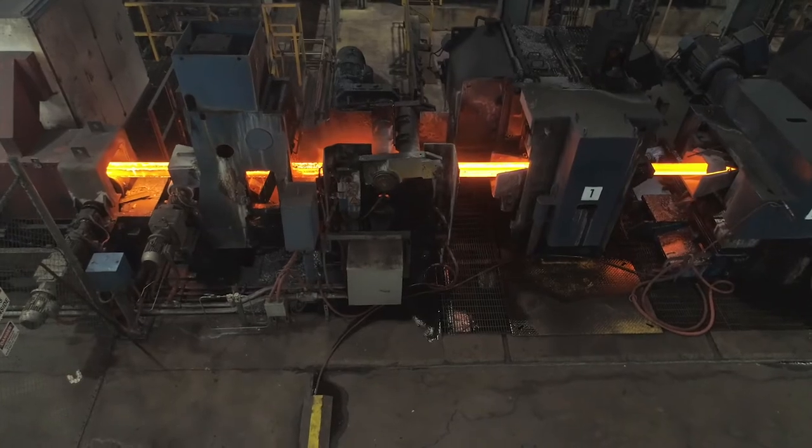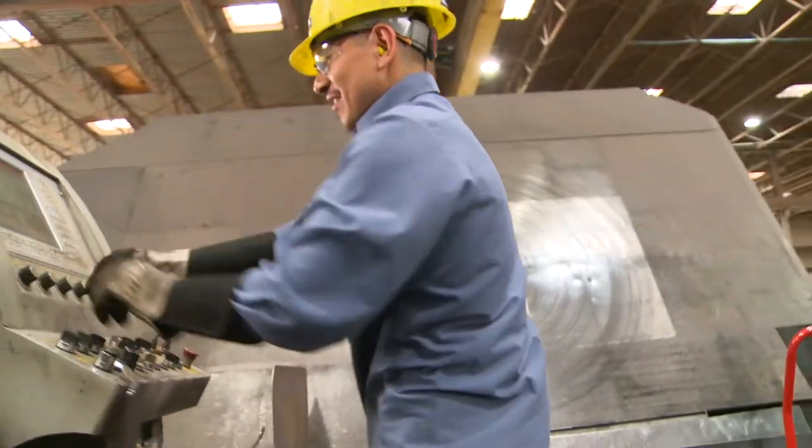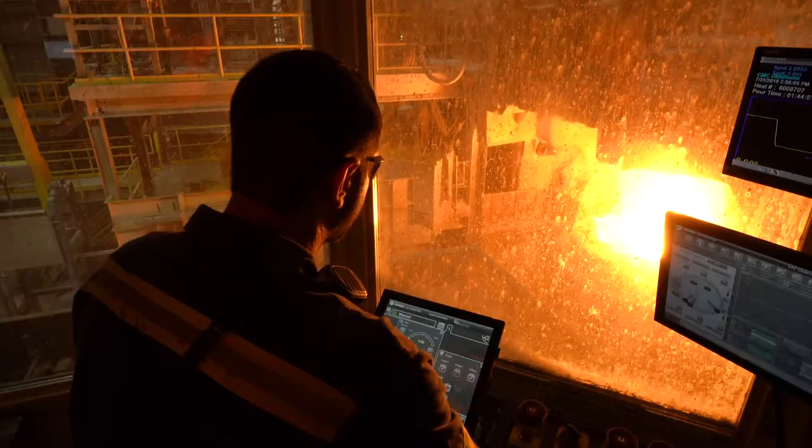All steel has certain basic ingredients in common: the right materials in the right amounts, plenty of careful attention, and a lot of heat.